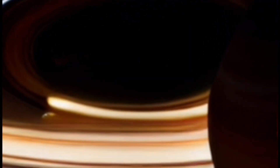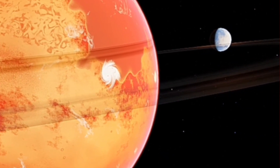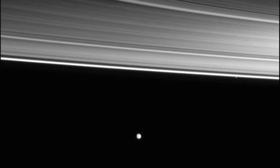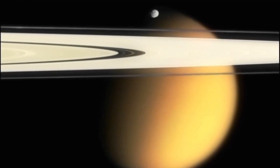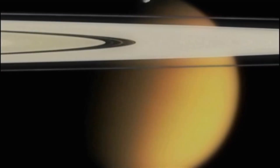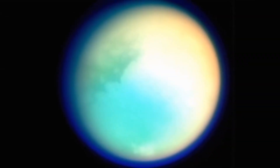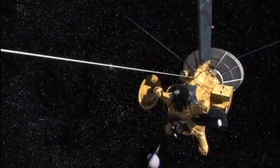And there you have it, our cosmic journey into the mysteries of Saturn. From its captivating rings to the enigmatic hexagon and the secrets hidden on its largest moon, Saturn continues to be a source of wonder and discovery. If you enjoyed this video, don't forget to give it a thumbs up, share it with your fellow space enthusiasts, and comment below with your thoughts. Until next time, keep looking up at the stars. This is GeekX, signing off.